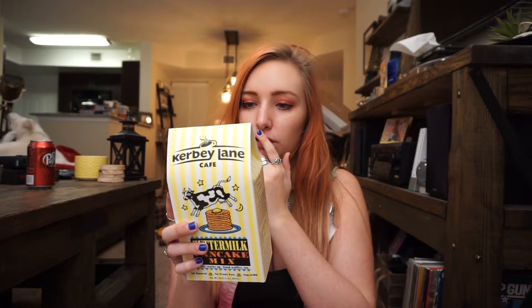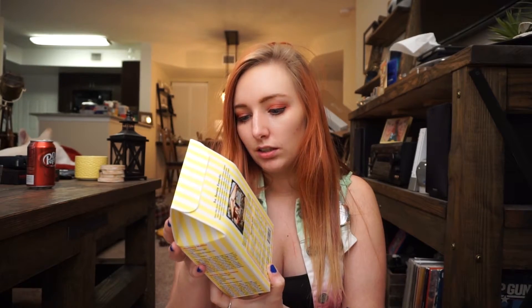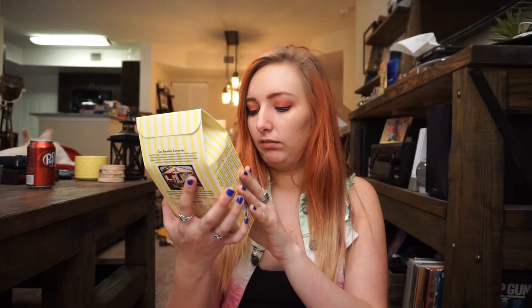Oh my god — we have buttermilk pancake mix from Kirby Lane Cafe! I'm losing my damn mind right now. 'An Austin favorite since 1980, Kirby Lane Cafe has served breakfast and more, prepared with natural ingredients and spiced with a healthy dose of imagination.' It has recipes for blueberry muffins, snickerdoodle cookies, and waffles. I love pancakes. I don't even need to look at what else is in the box — I'm happy with this.